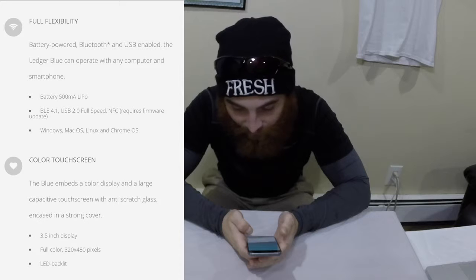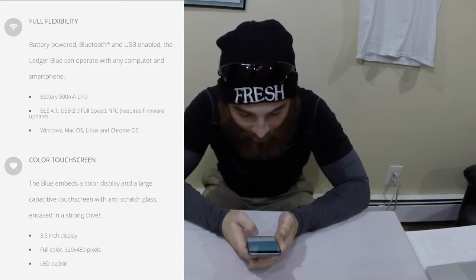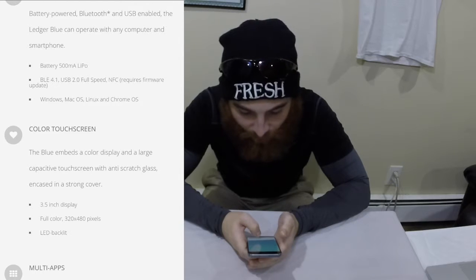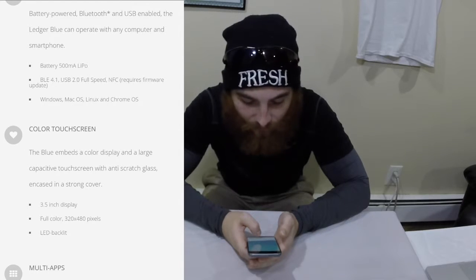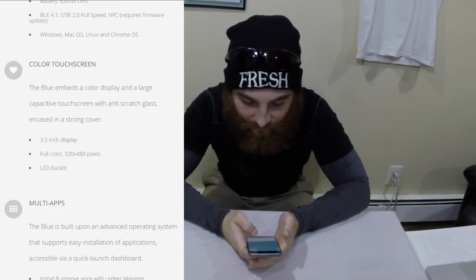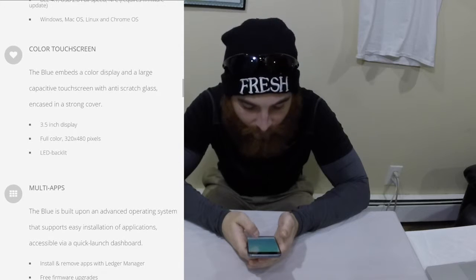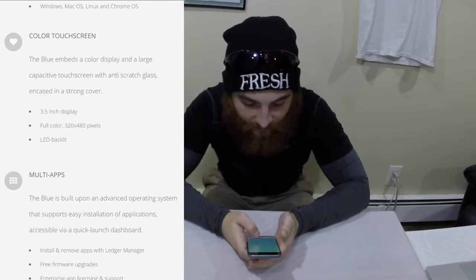The battery-powered, Bluetooth and USB enabled Ledger Blue can operate with any computer and smartphone. The battery has a 500 mAh LiPo. Bluetooth BLE 4.1, USB 2.0 full speed. NFC requires a firmware update — can't wait to test that. Compatible with Windows, Mac, Linux, Chrome, etc. The Blue embeds a color display and a large capacitive touch screen with anti-scratch glass encased in a strong cover. It features a 3.5-inch full color display at 320 x 480 pixels with LED backlit.